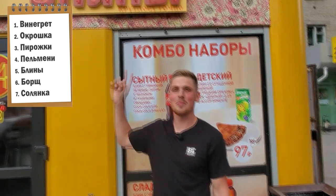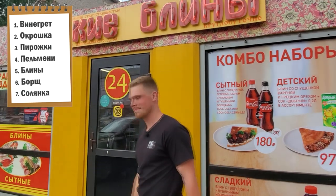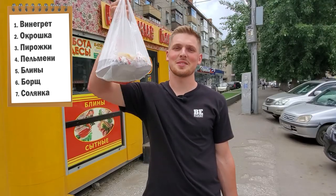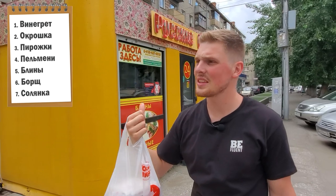These right here are called русские блины and you can find these all over Russia. Let's buy ourselves some pancakes first and then I'll talk about it. We got ourselves some блины. This place called русские блины — Russian pancakes — you can find these all over the country, on the main streets, outside of the subway stations. You can just buy some блины for yourself.